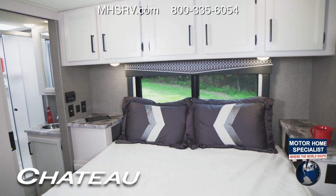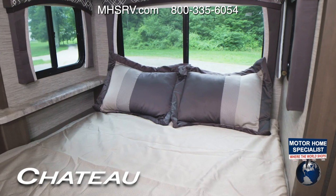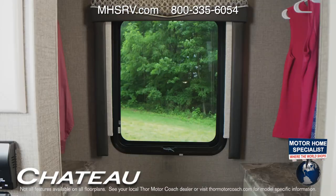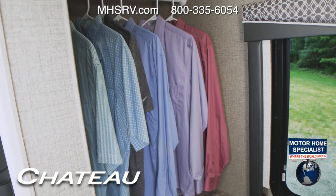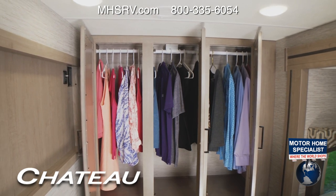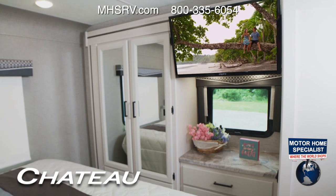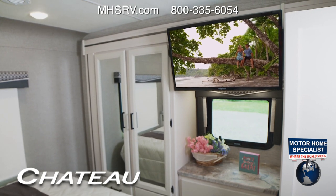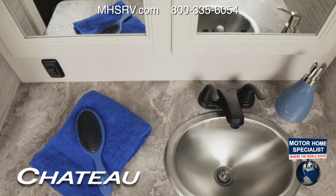The bedrooms in the Chateau offer a number of sleeping setups depending on your floor plan — from a full, twin, to king, queen, and even a king bed. Check out this walk-in closet in the 31B, which is also prepped for a washer/dryer combo. No matter what floor plan you travel in, you have nicely-sized closets, plenty of drawers and dresser tops with USB, 12-volt, and 110-volt plugs, and you can option in a bedroom TV.